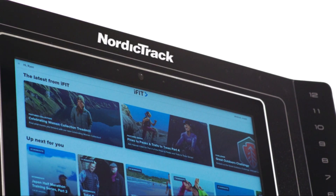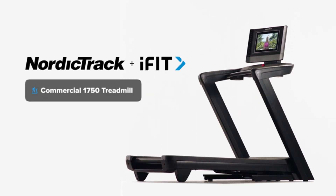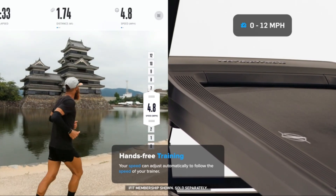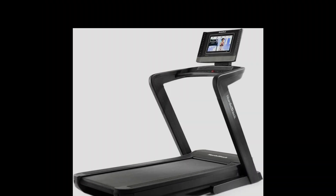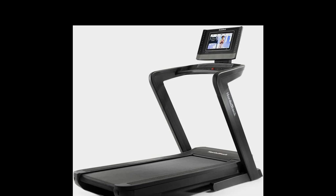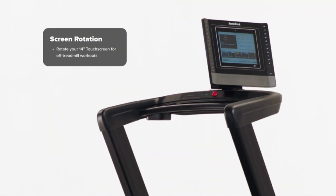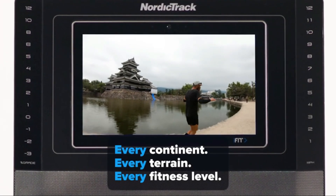Starting off our list with the best overall treadmill, we have the NordicTrack Commercial 1750. This treadmill is renowned for its balance of performance, interactive features, and quiet operation, making it perfect for apartment living. The NordicTrack Commercial 1750 features a powerful 3.5 CHP motor that operates smoothly and quietly. It comes with a 14-inch interactive HD touchscreen, providing an immersive workout experience with iFit integration.